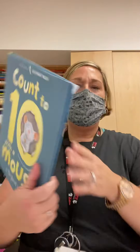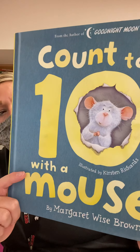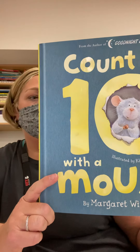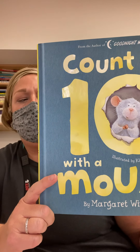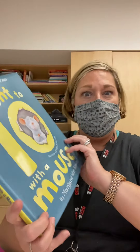Hi friends. Today's story is Count to Ten with a Mouse. Mouse really wants to learn to count so he can find out how many fingers and how many toes he has. He spotted a hole in a counting book and crawls inside to find out his adventure with numbers. So let's see what happens.